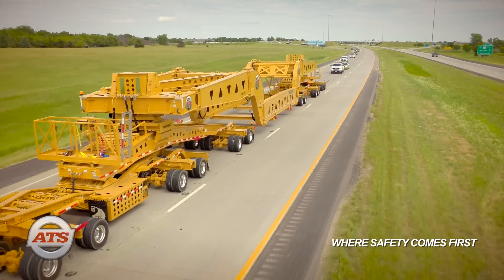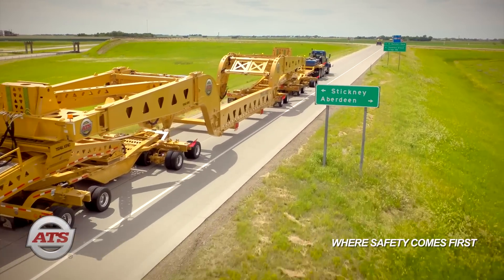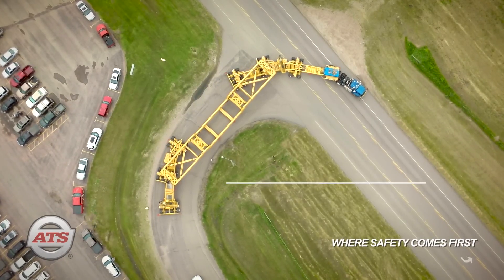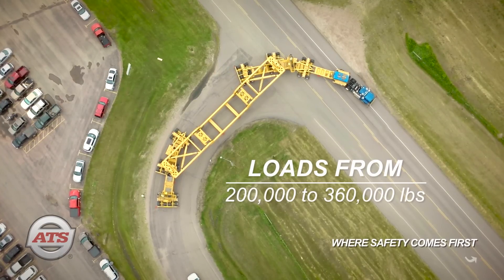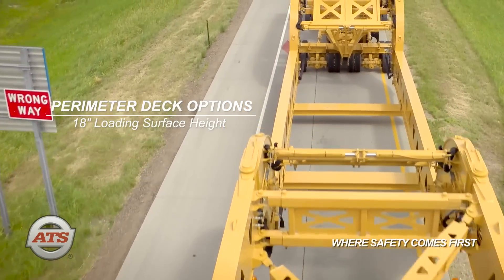Features of transporting with the ATS TK360MDG transporter include movement of loads from 200,000 to 360,000 pounds, and perimeter deck options of various lengths with an 18-inch loading surface height.